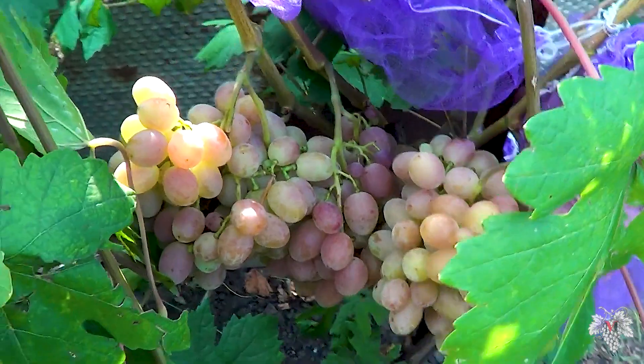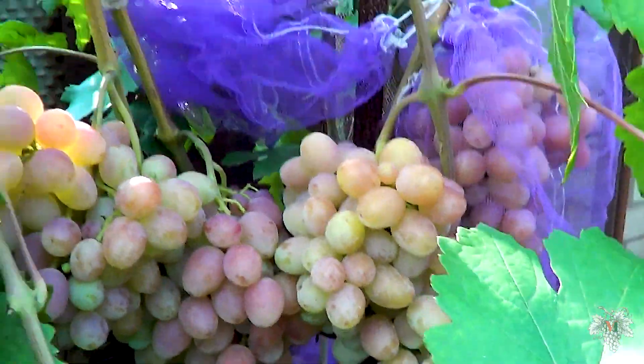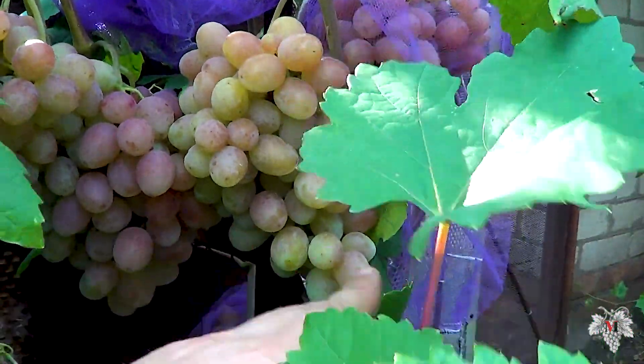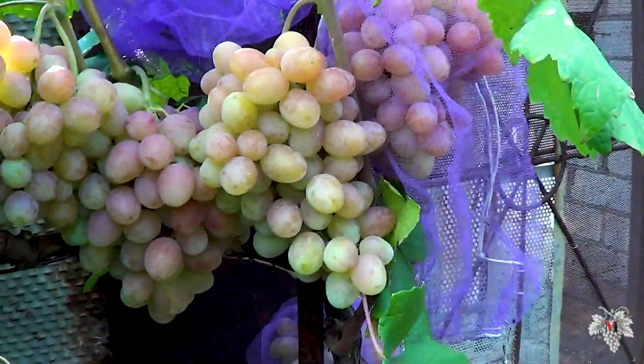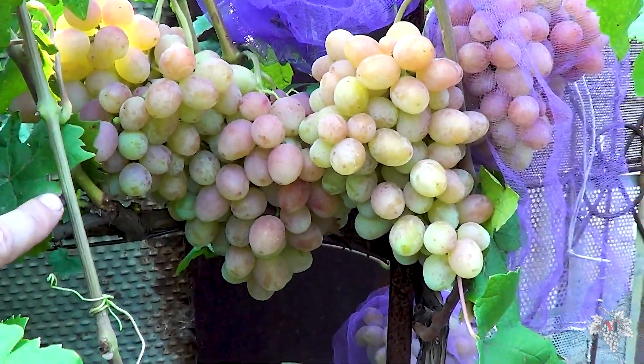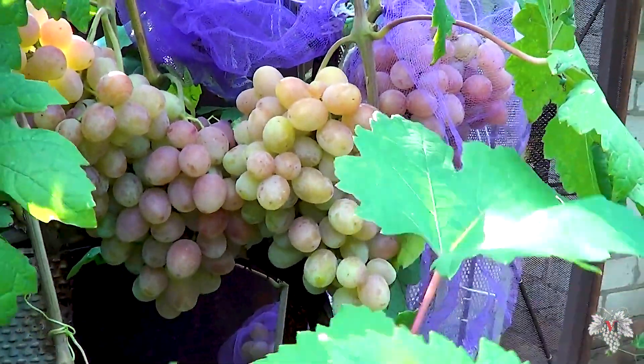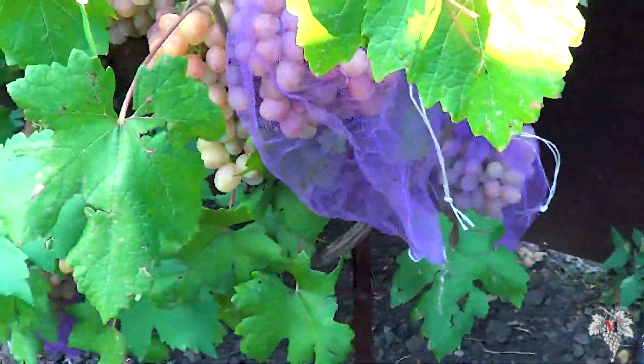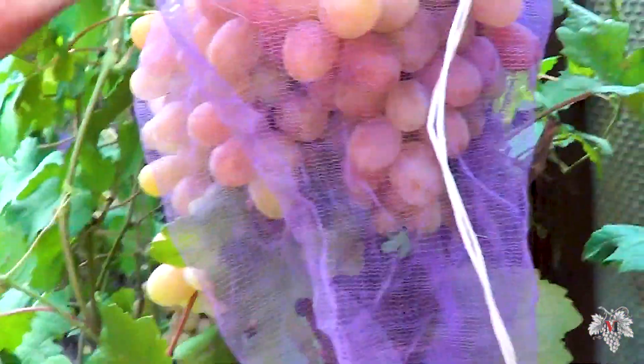Most of the literature indicates that this grape has an average ripening period. But in my personal experience this grape belongs to a hybrid form with early ripening dates. If the summer is cold, then this grape can be attributed to a hybrid form with early-medium ripening.